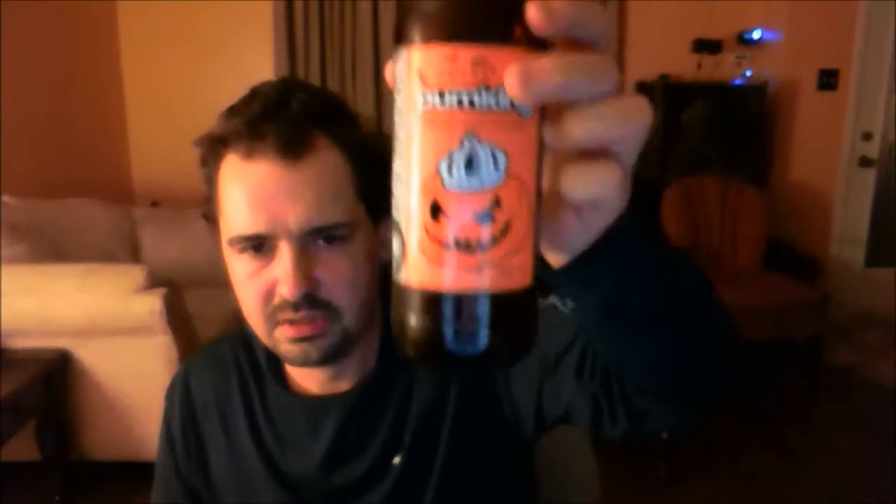If you guys can find it, Southern Tier Imperial Pumpkin — it's a pumpkin beer brewed September, October for Halloween. It's a delicious beer. I highly recommend it if you want to try a good pumpkin beer, definitely worth a try. Not much more I can say — it's definitely a really good beer. I enjoy it thoroughly. I can drink another one of these if I really wanted to, it's that good.